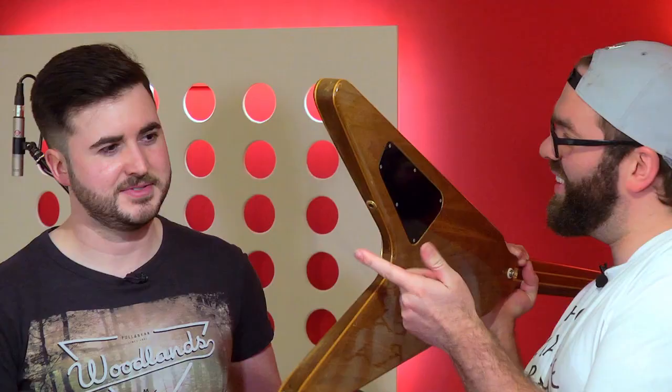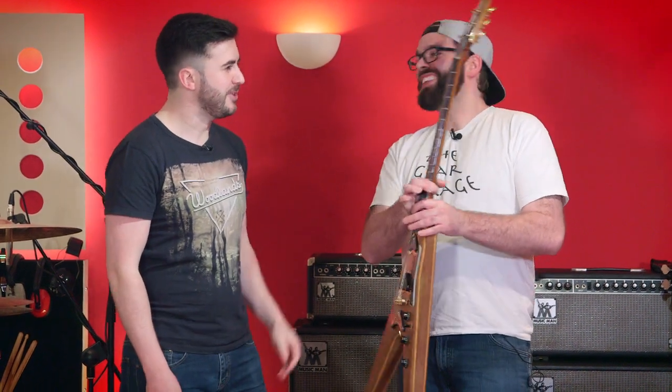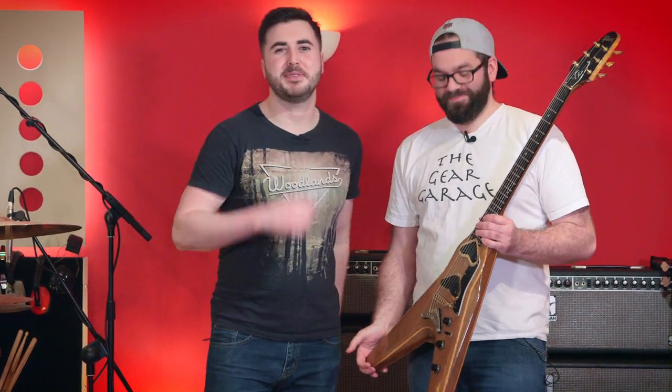And a jack in the wrong place. Oh yes, the most annoying jack that you could have — just where your leg goes. Yeah, exactly. Well, let's stop talking about it and let's get it plugged in.